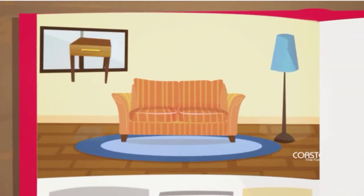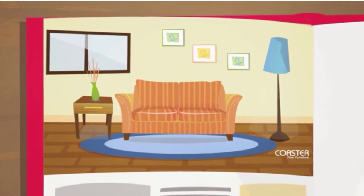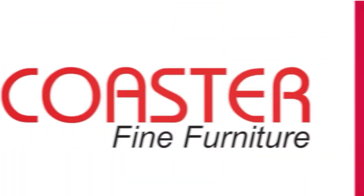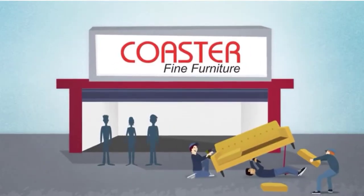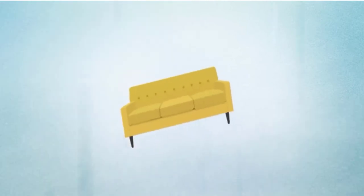Futon bunk beds are a great way to save space in your home. They are also very versatile, as they can be used as a bed or a sofa. Futon bunk beds are available in a variety of styles and colors, so you can find the perfect one to match your home decor. Here are 10 of the best futon bunk beds available on the market.